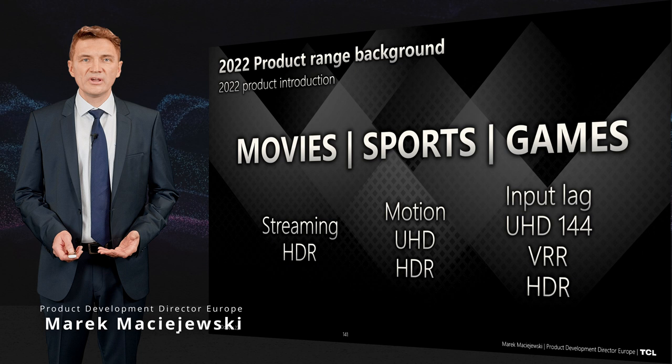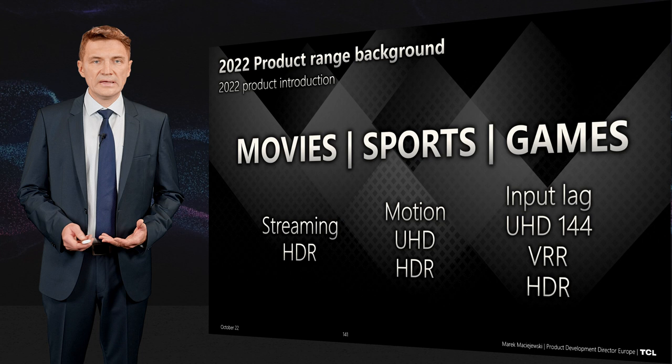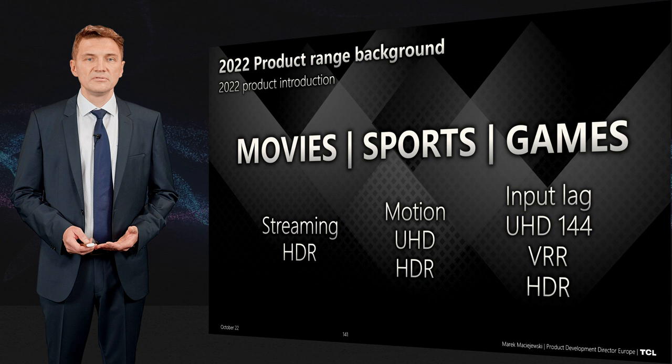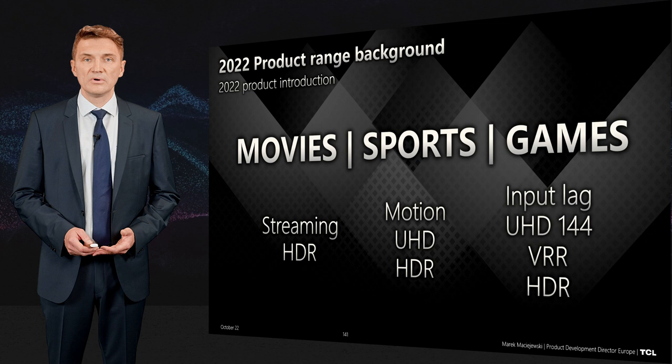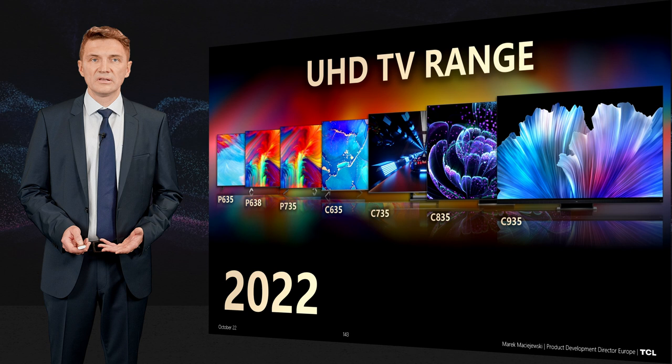The 2022 range was built on three major principles: movies — accessed via streaming services in HDR; sports — with high frame rate motion, UHD resolution, and HDR experience; and games — requiring very low input lag, high frame rates of 120 or 144Hz, variable refresh rate, and HDR. Our 2022 UHD TV product range covers all of these.